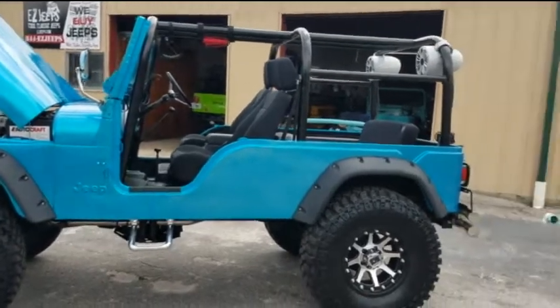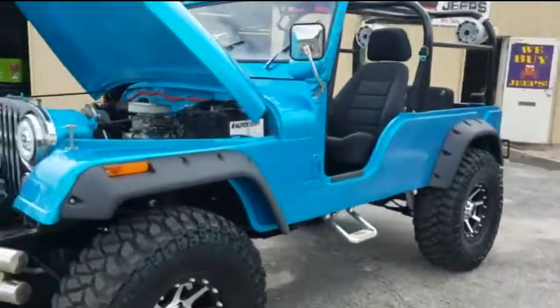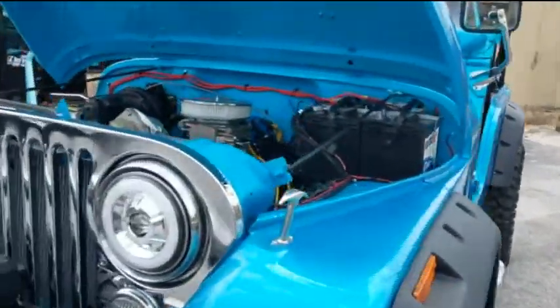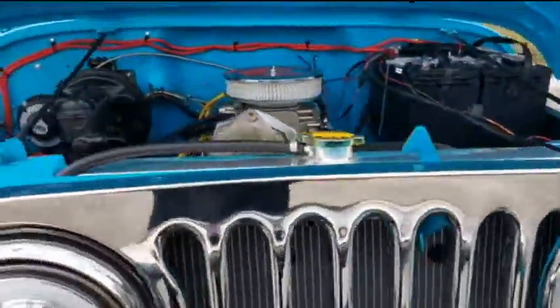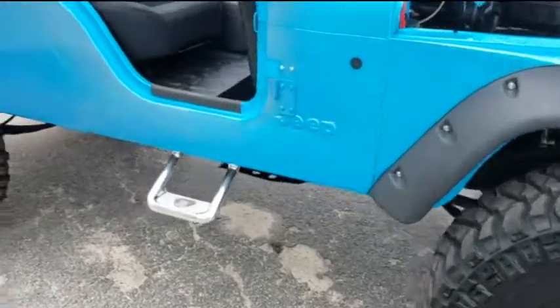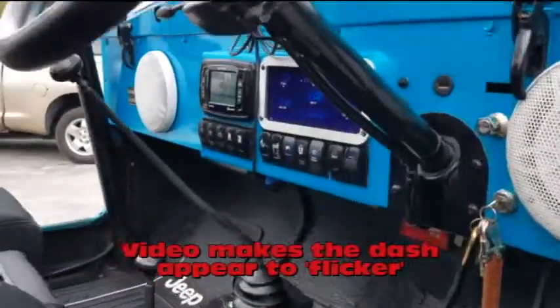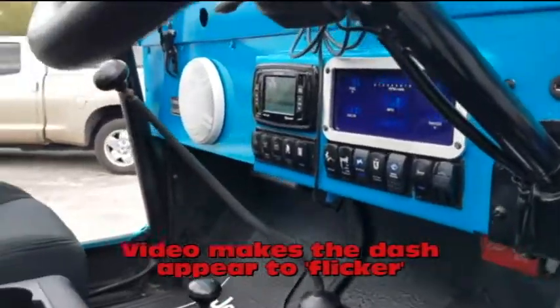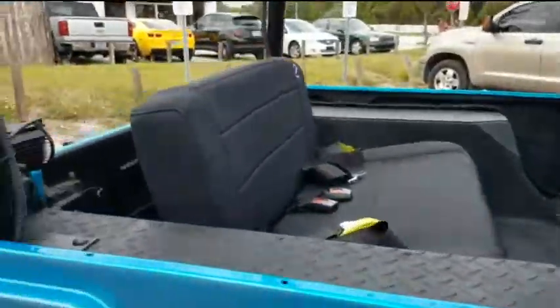Hello, welcome to EZG. We just finished up this gorgeous 1974 Jeep CJ6. Brand new crate Chevy 350 motor, new winch, new bumpers, new paint, digital dash display, new stereo, new seats.